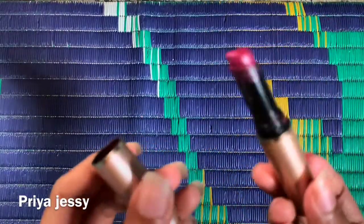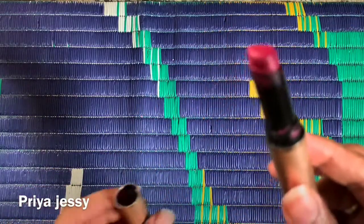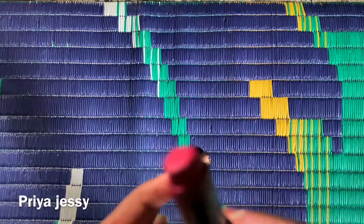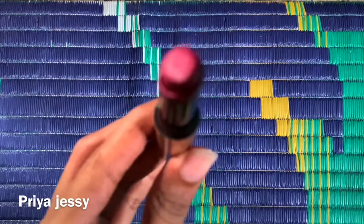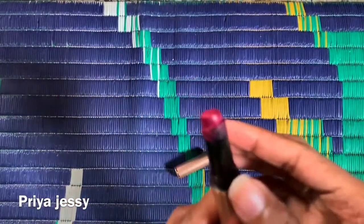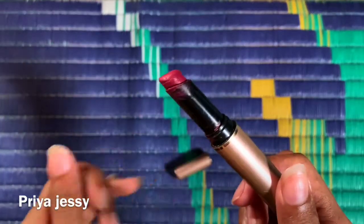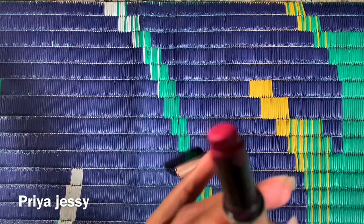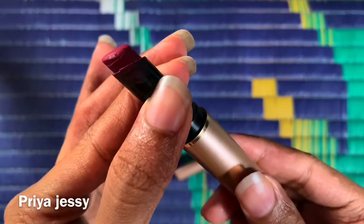Coming to the inner packaging — I really like the shade color and texture of this lipstick. You can see the color, it's very beautiful. But there's one concern: it doesn't close down completely while twisting.